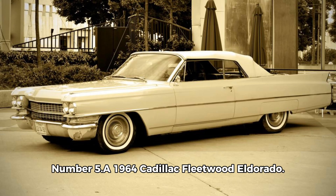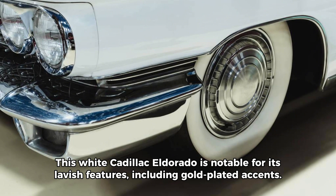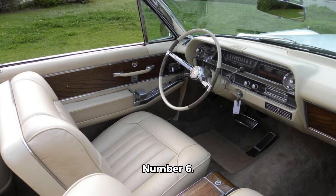Number 5. A 1964 Cadillac Fleetwood Eldorado. This white Cadillac Eldorado is notable for its lavish features, including gold-plated accents. Elvis often used it for both personal and professional purposes.